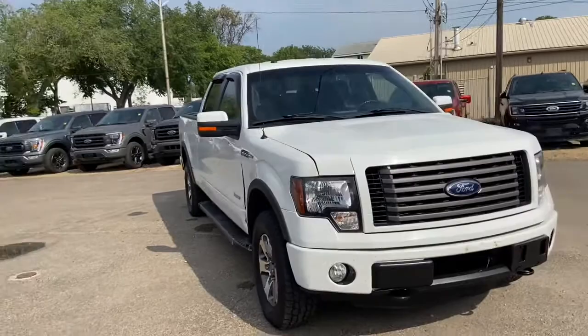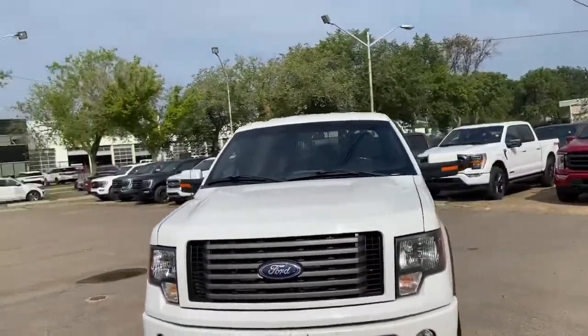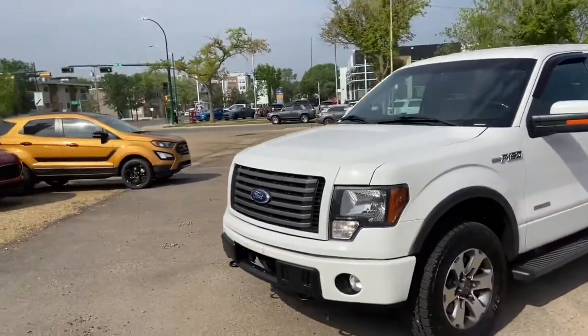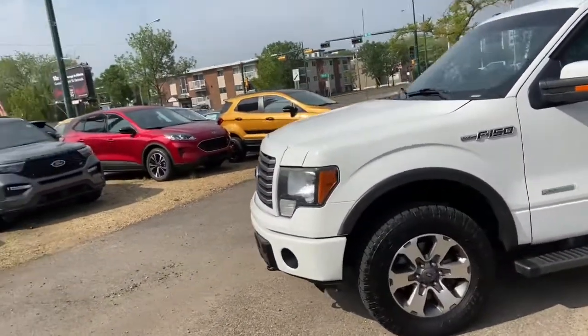This F-150 has the 3.5 litre V6 EcoBoost engine with automatic transmission and four-wheel drive. On this truck you have halogen headlights with fog lamps as well as front tow hooks.